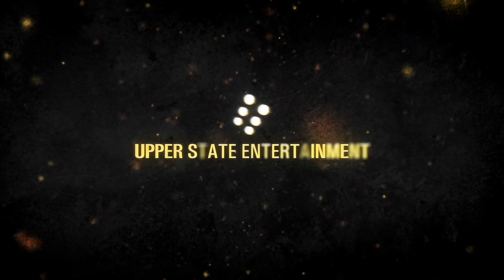Hey, what's up everybody? Ryan Constantino here with Upper State Entertainment, and thanks for joining me on this director's commentary for my latest VFX short film, Aku Aku Lives.